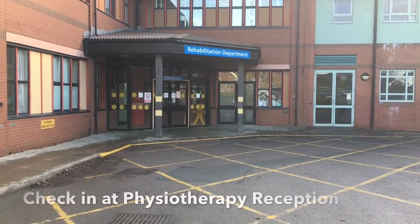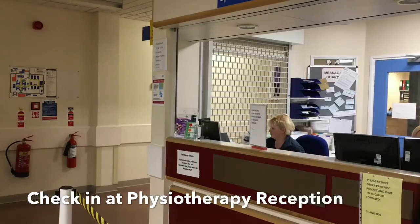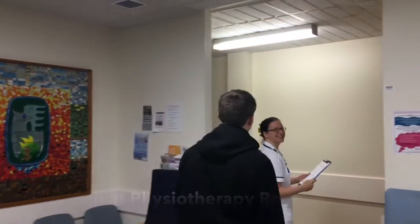If you are late, we'll always do our best to try and fit you in, but sometimes if the next patient is waiting, it's not always possible and you don't want to miss out. When you get to the physiotherapy department, check in at reception and then take a seat. Your physiotherapist will call you through by name.